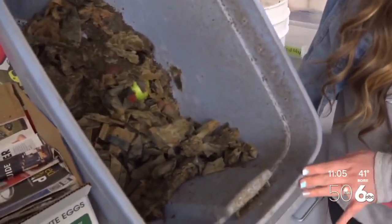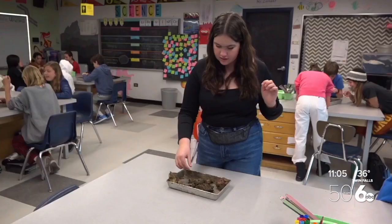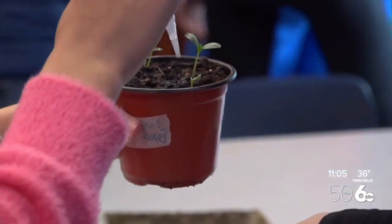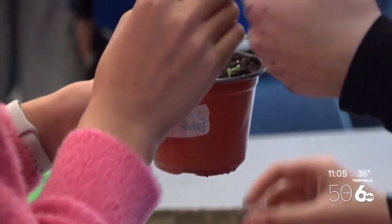Vermicompost is using red wiggler worms to make compost. The worms will eat newspaper, egg cartons, food scraps, and then they turn it into really nutrient-rich soil. We use that in class for the students to grow their own plants so they can see the whole life cycle — from growing from a seed to the soil and recycling all in between.